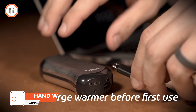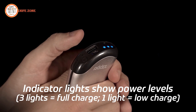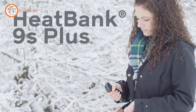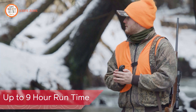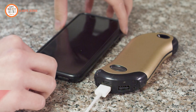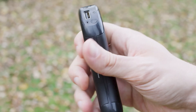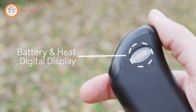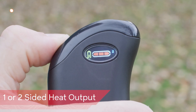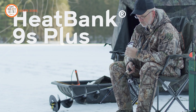Introducing the HeatBank 9S Plus, a cutting-edge solution for low temperatures. This portable companion offers six heat settings, dual charging ports, and intuitive controls for ultimate warmth and convenience. Available in black and silver, the power bank charges up to two USB devices, keeping you connected outdoors. Features include an integrated LED flashlight, dual-sided heat up to 120°F, and a rechargeable 5,200 mAh lithium-ion battery with a 9-hour runtime. With an eco-friendly design, it reduces waste compared to disposable warmers, ideal for offices or extended outdoor activities. The digital display shows selected heat settings and battery charge. Stay warm, connected, and in control with the HeatBank 9S Plus.